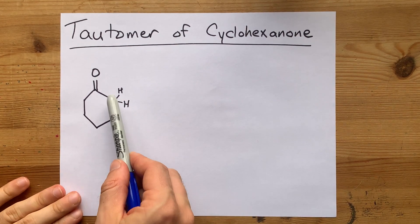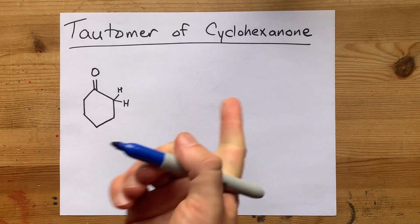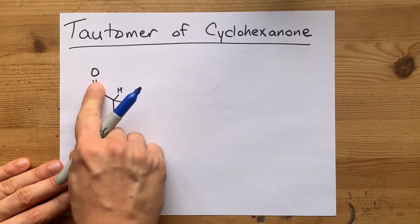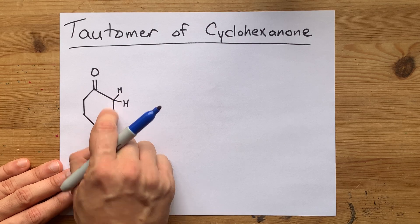Does cyclohexanone — that is cyclohexane with a double-bonded oxygen on one of the carbons — have a tautomer? The answer is yes, because you have a carbonyl group, that's a carbon with a double-bonded oxygen, and a hydrogen on the adjacent or alpha carbon.